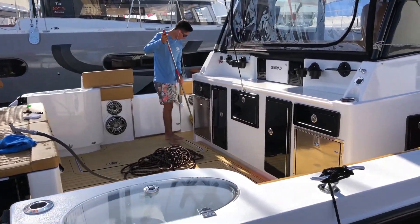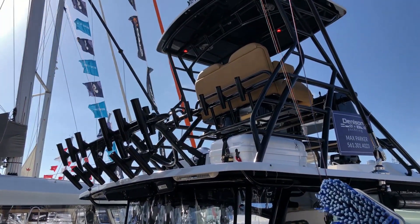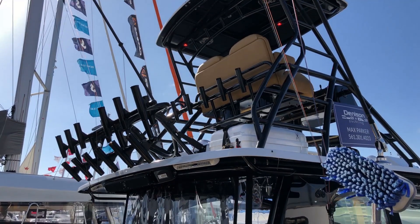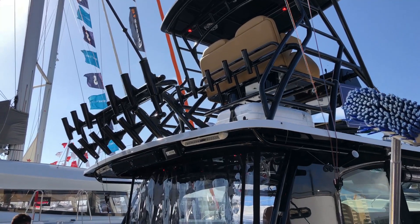Nice boat. Really nice boat. Could do some damage with this — long canyon runs. We'll have to come back, meet these folks, see if we can get a boat ride.